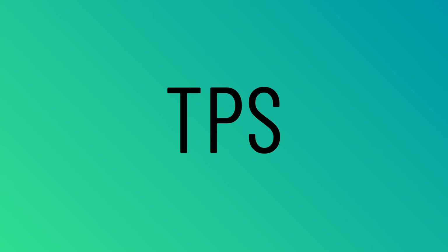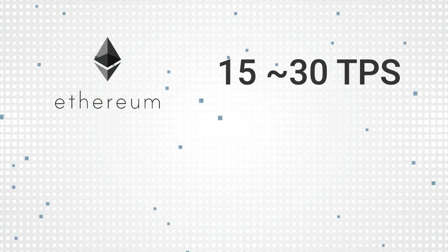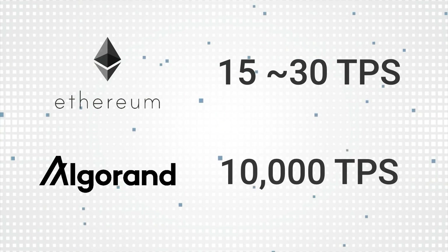Let's first take a look at TPS. TPS stands for transactions per second, so it shows how many transactions the blockchain can execute per second. Currently, Ethereum can handle about 15 to 30 transactions per second, while Algorand can handle up to 10,000 transactions per second.